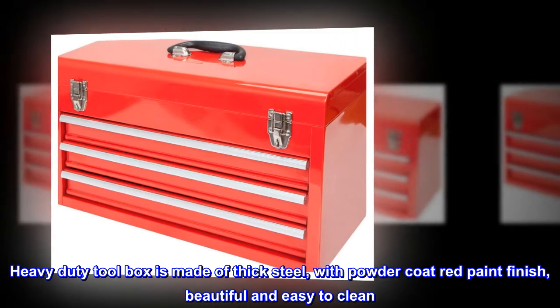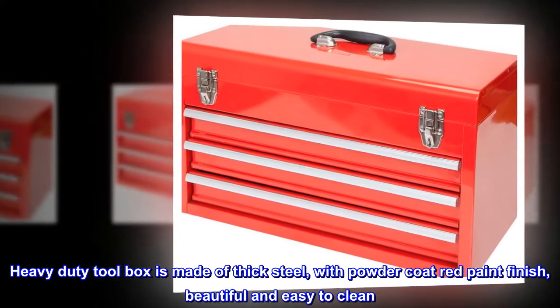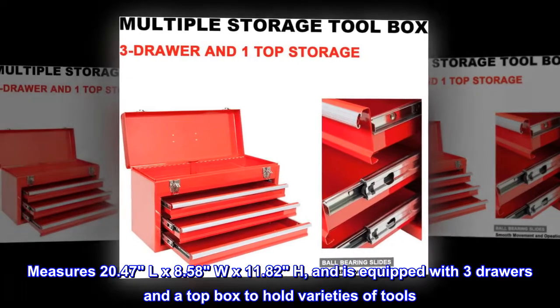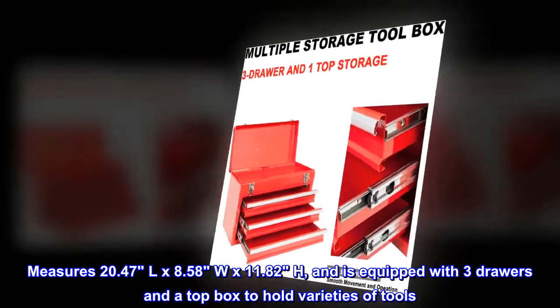Heavy-duty toolbox is made of thick steel with powder coat red paint finish, beautiful and easy to clean. Measures 20.47L x 8.58W x 11.82H, and is equipped with three drawers and a top box to hold varieties of tools.